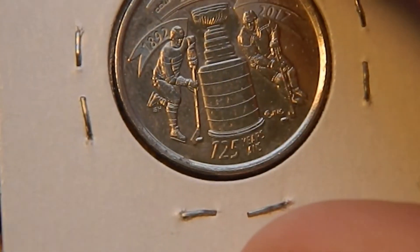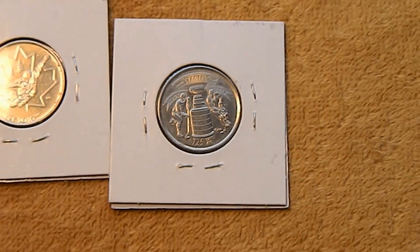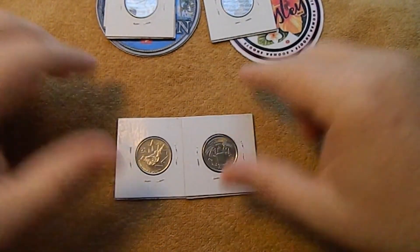So I would like to thank Sheldon for these coins and his stickers. I'd like to thank you guys for watching, and until next time guys, take care.